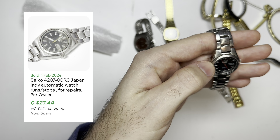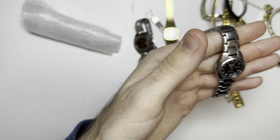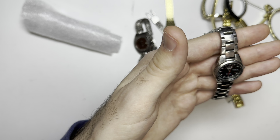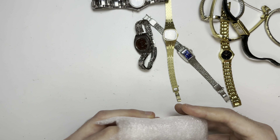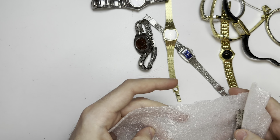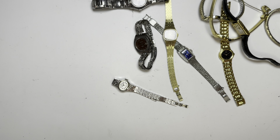Is this a tank? Strap has seen better days — not a huge deal. Look at that, beautiful watch. Change the strap, that is a quartz, right? Yeah, put that in the quartz pile.